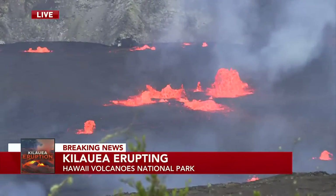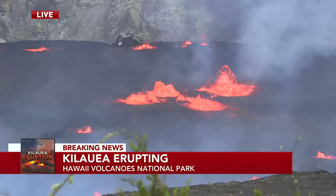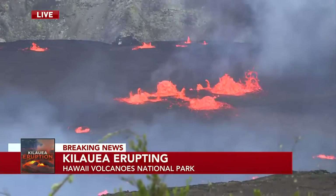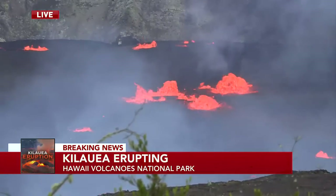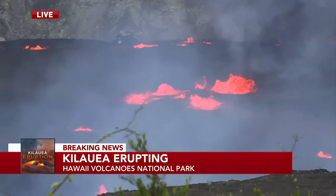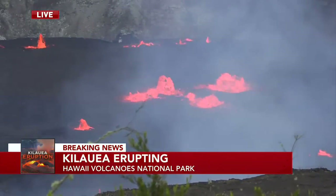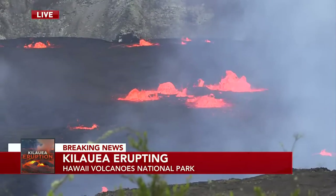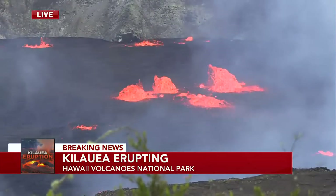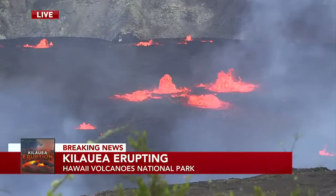If we can get down there closer to the fountains, I would estimate those are probably somewhere around 40 to 60 feet. We know that earlier this morning, when the eruption event started around 4:40 AM, some of the scientists we talked to from USGS-HVO estimated that first eruptive event — when it broke through the crust — to be somewhere in the vicinity of 200 to 300 feet.